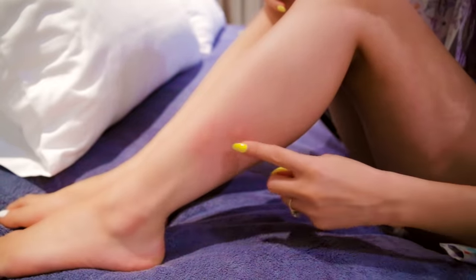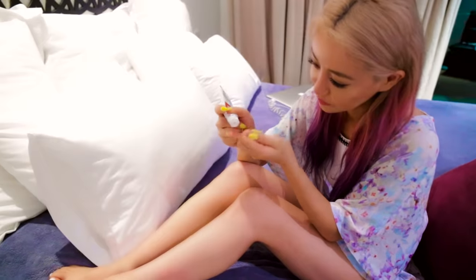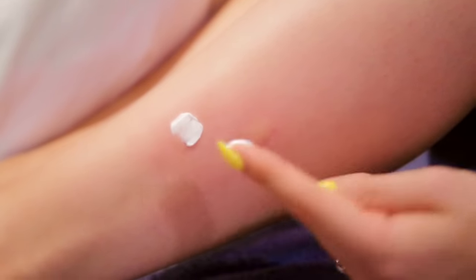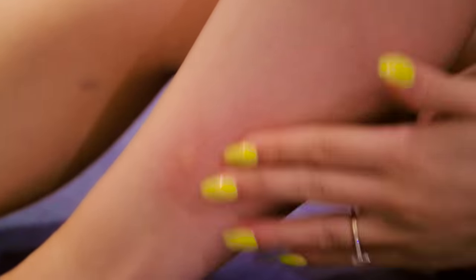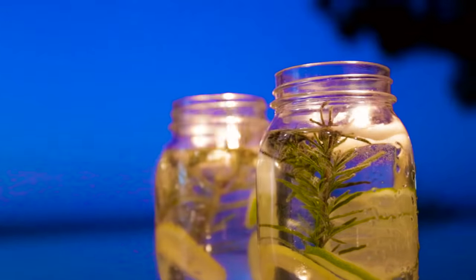Hack #7: I am a horrible mozzie bite scratcher — I just can't keep my fingers off of them. A great hack if you're a scratcher like me is to use toothpaste on the bites to soothe them. It gives you a cool tingly feeling, and it actually really worked. I was a bit dubious but I forgot about my bites for a few hours after. Another option is to just slap it really hard until it's painful instead of itchy.